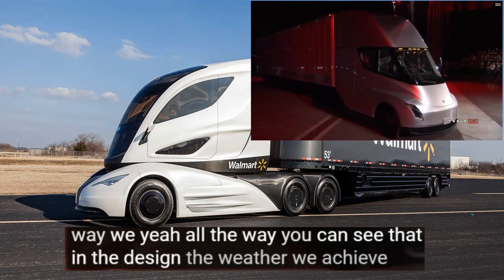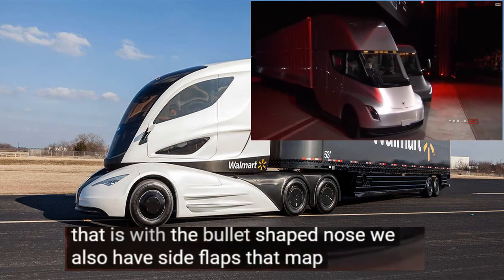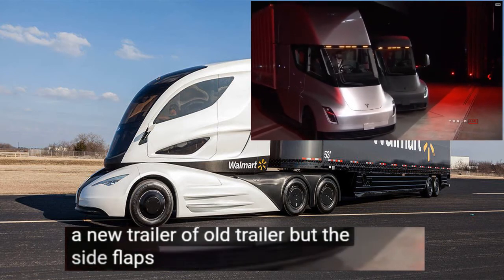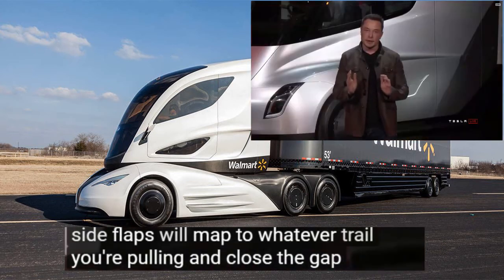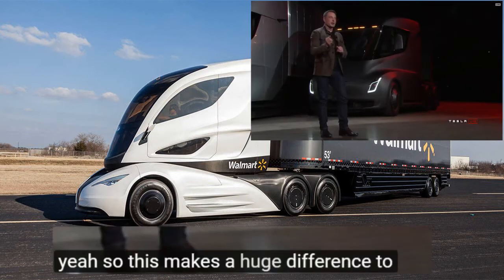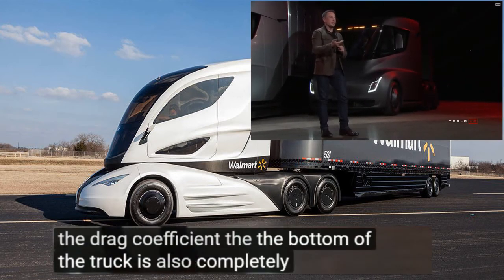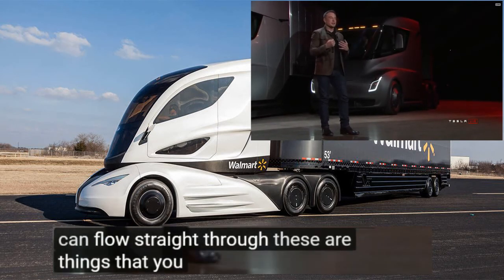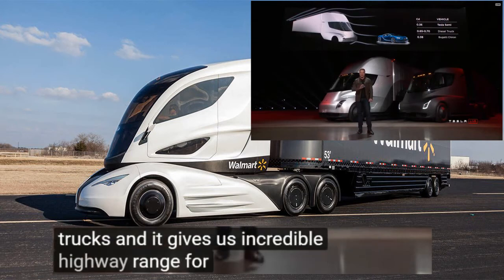Part of the way we achieve that is with the bullet-shaped nose. We also have side flaps that map to whatever trailer you're pulling — whether it's a new trailer or an old trailer, the side flaps will close the gap. This makes a huge difference to the drag coefficient. The bottom of the truck is also completely flat, so the air can flow straight through. These are things you don't see on any other trucks and it gives us an incredible highway range.